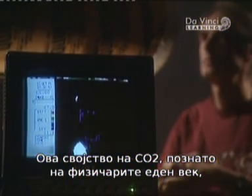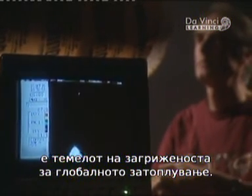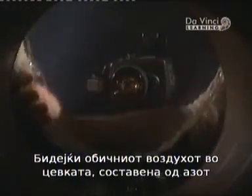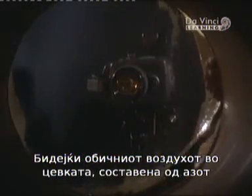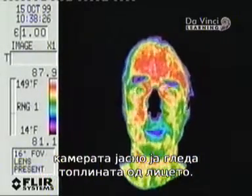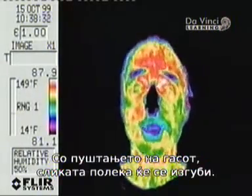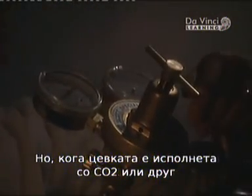This physical property of CO2, known to physicists for a century, is the bedrock of the concern about global warming. Because the ordinary air in the tube, composed mainly of nitrogen and oxygen, does not block infrared radiation, the camera sees the heat coming off the scientist's face clearly. But when the tube is filled with CO2, or any greenhouse gas, their molecules absorb the heat radiating off his face, blocking its path. As less and less heat reaches the camera, the image fades.